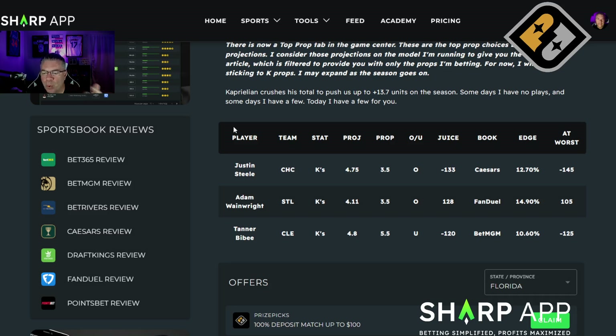I like the Wainwright over three and a half as well, and we're getting plus money on this one. I would take it down to plus 105, which you can get at pretty much every book right now.